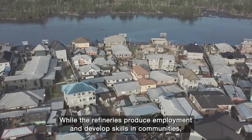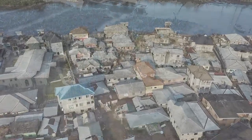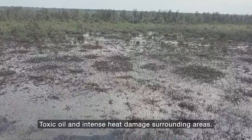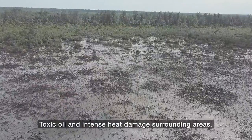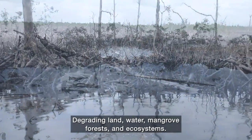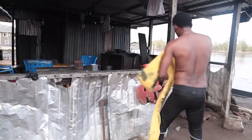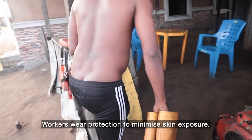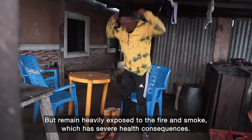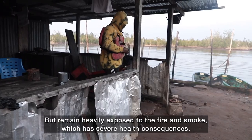While the refineries produce employment and develop skills in communities, they have severe environmental consequences. Toxic oil and intense heat damage surrounding areas, degrading land, water, mangrove forests, and ecosystems.